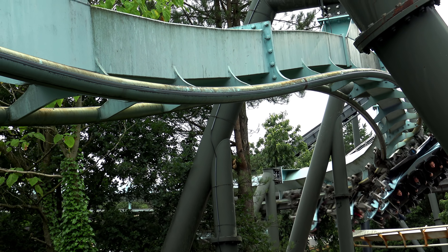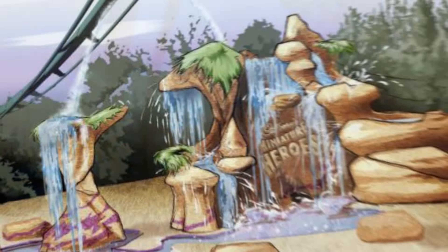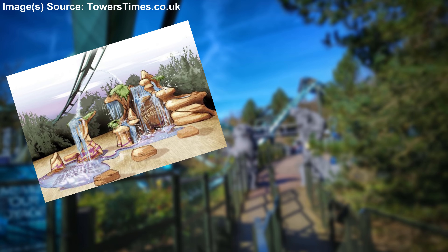Did you know, Air, now Galactica, was originally planned to feature extensive theming. The attraction was meant to place riders within an oasis, with heavy emphasis on a variety of rockwork and waterfall elements.